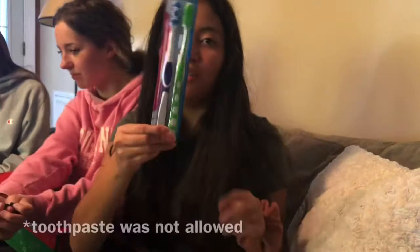Isn't that cute? Then toothbrushes, even though we couldn't get them toothpaste. And then I got scrunchies.